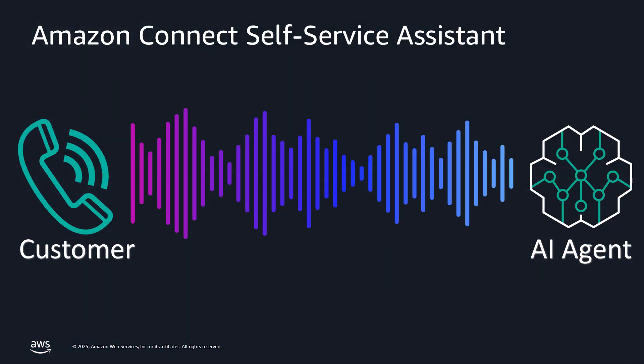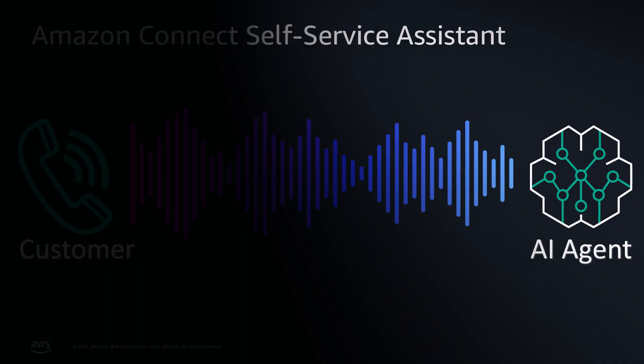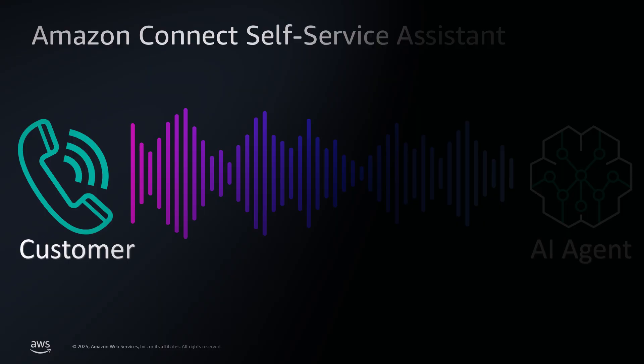Watch as I call any company's facilities management line with a real problem. Hi Richard, thanks for contacting any company management. I'm Nikki, your facilities assistant. How can I help you? Hi, the heat doesn't seem to be working in my building. It's getting pretty cold in here.